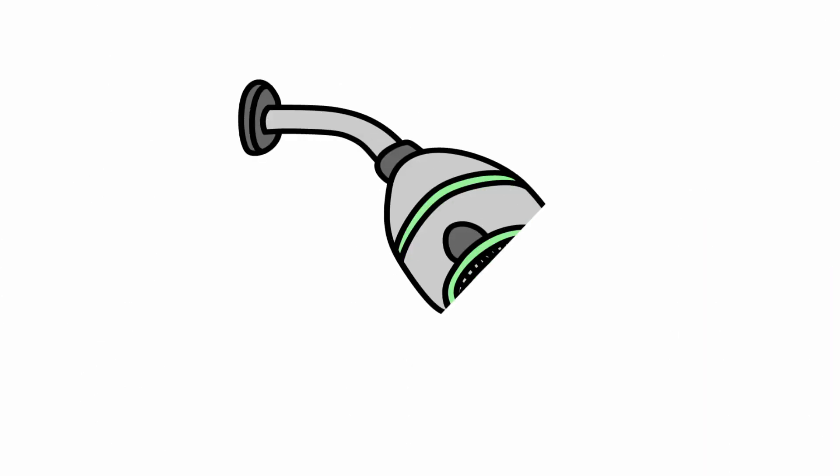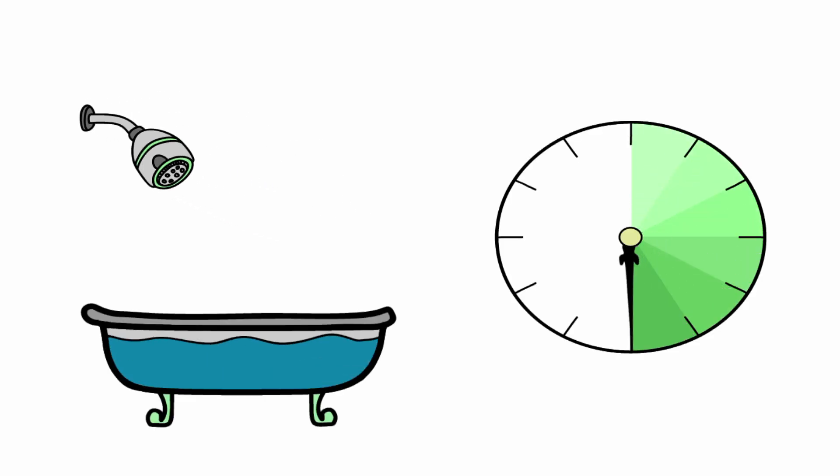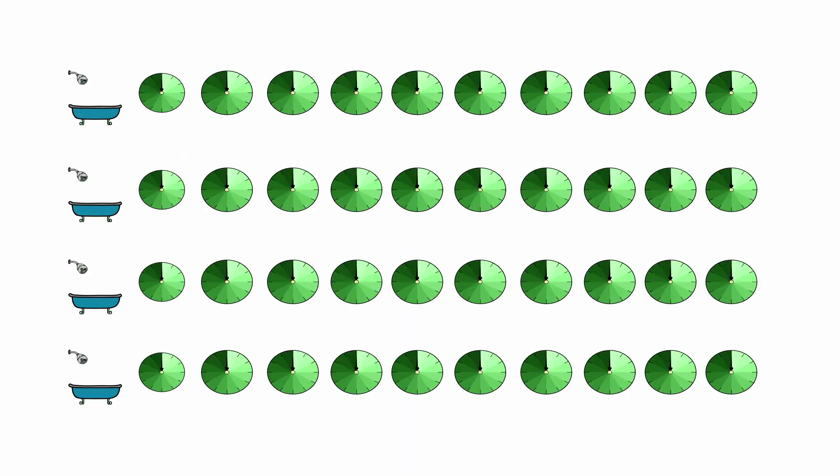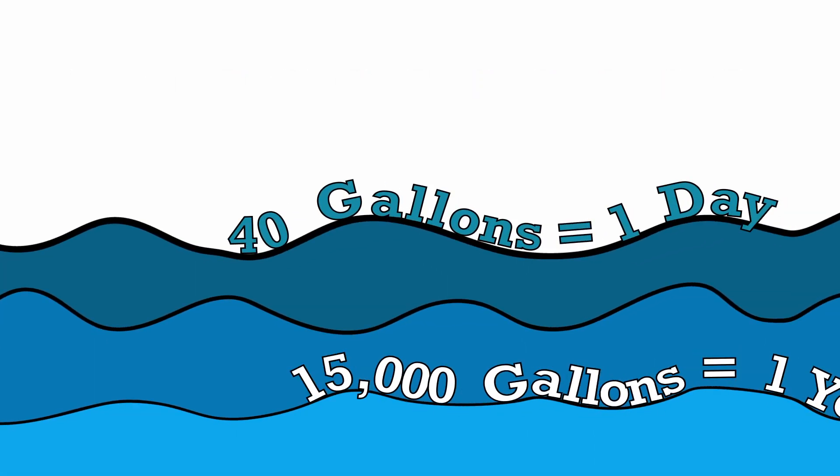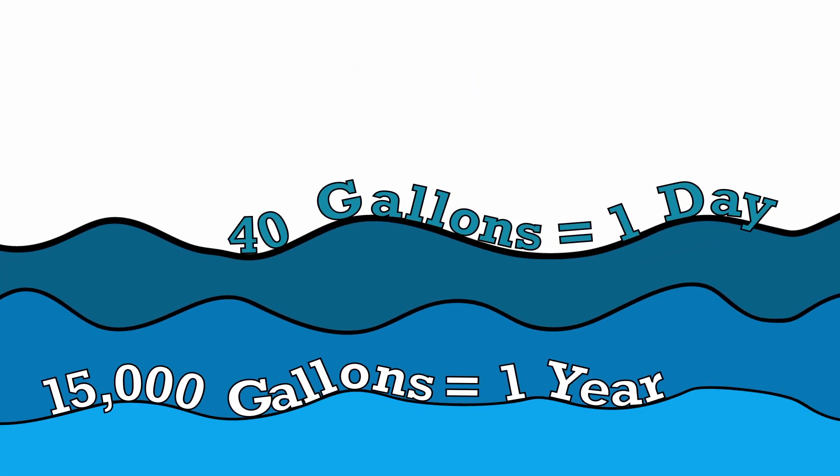For example, the shower heads included in this service will save one gallon of water per minute of use. The average person takes a 10-minute shower. And if you're a family of four, that's 40 gallons of water you'll save a day and nearly 15,000 gallons of water a year.